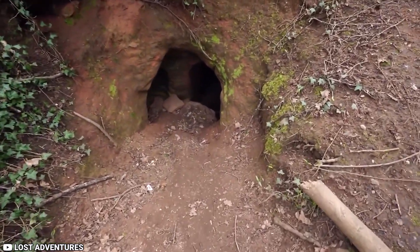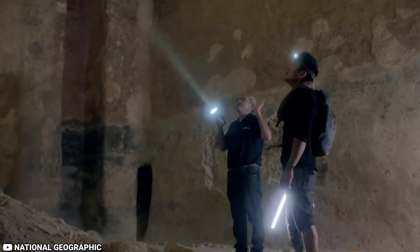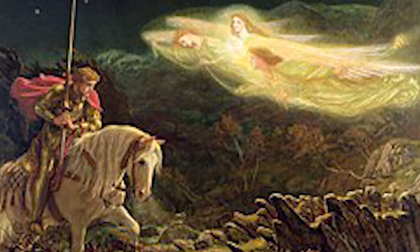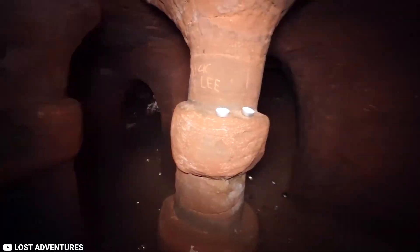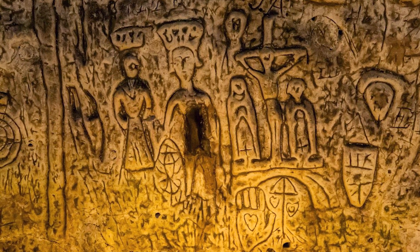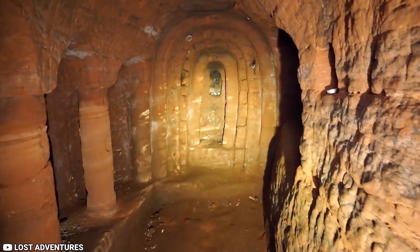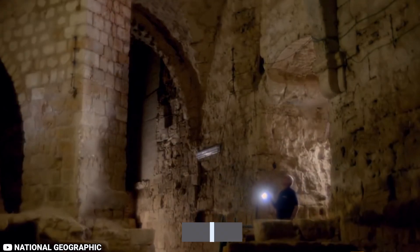The Templars' Cave is a strange and interesting area with numerous tales. Some historians say that the Knights Templar, an ancient military organization that guarded the Holy Grail and fought in the Crusades, frequented the cave. The Templars guarded the cave's wealth, mysteries, and potent artifacts. Some think the Templar ghosts still guard the cave and only show themselves to those worthy of their confidence.